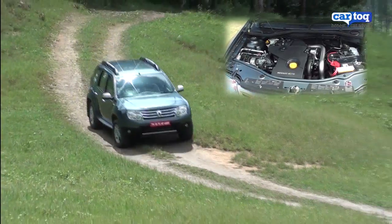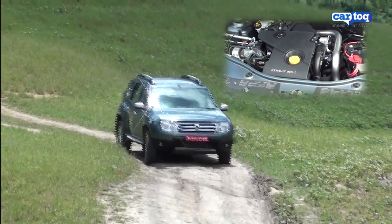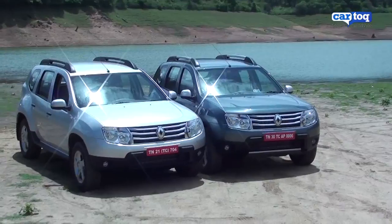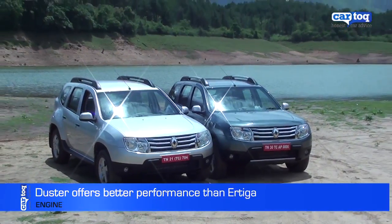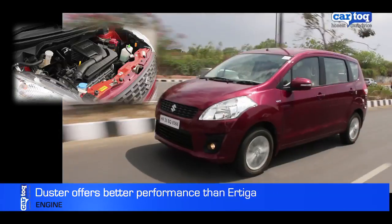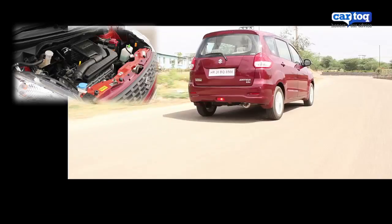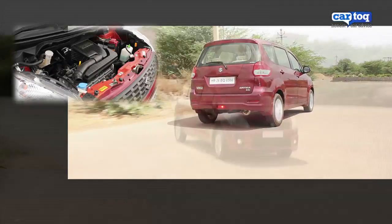In terms of engine power, the Duster with its two 1.5-litre diesel variants has one that is similar to the Ertiga in power and one that offers a lot more. The Duster comes in 84bhp and 108bhp diesel variants and a 102bhp petrol variant. The Ertiga has a 1.4-litre 94bhp petrol variant and an 89bhp 1.3-litre diesel variant.